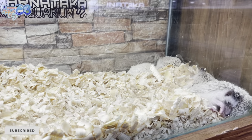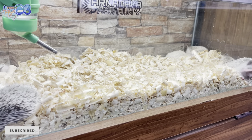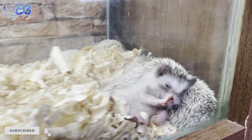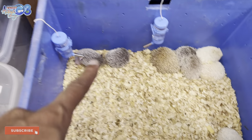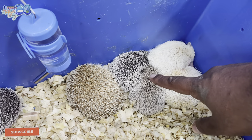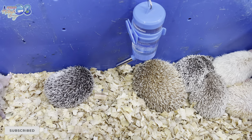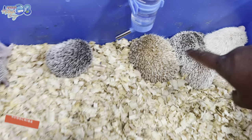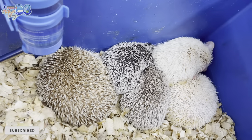I keep them in bedding with water set up like this. It's very beautiful and comfortable. You can see the albino, pepper and salt, and creamino hedgehogs here. They come in different colors — you can see the variety of colors available.